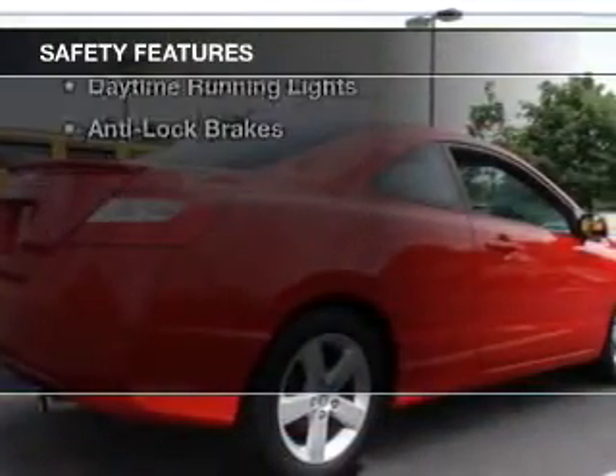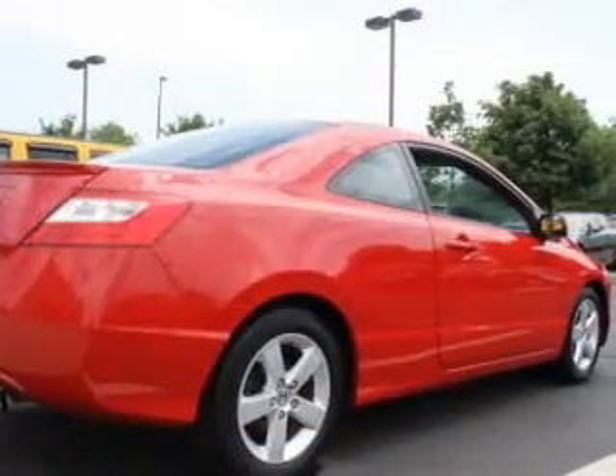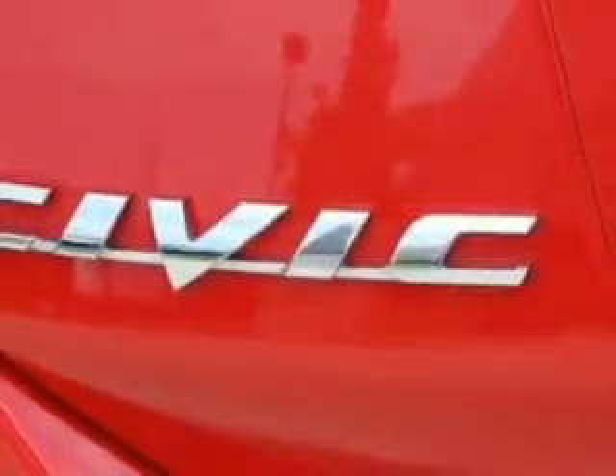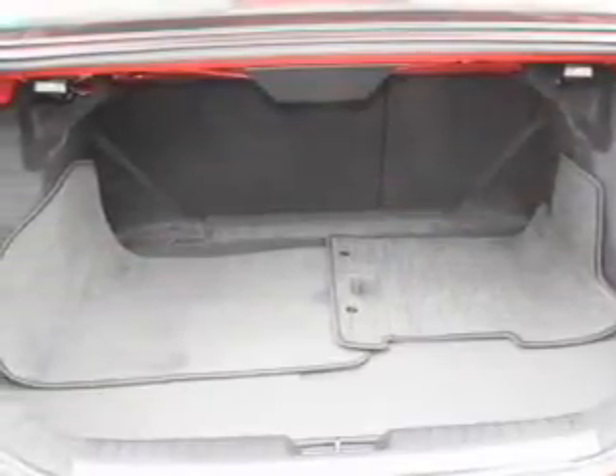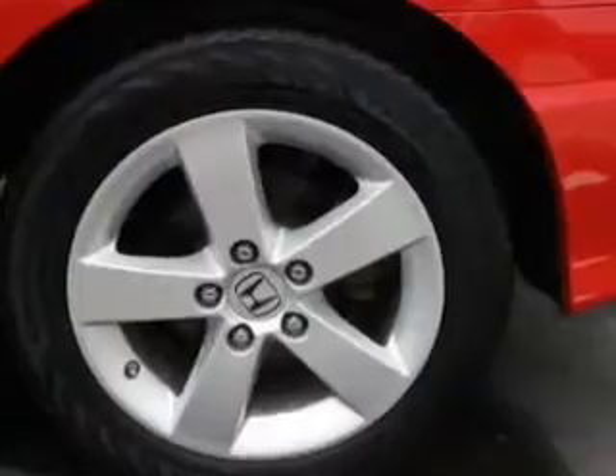Safety was made a priority with these features: curtain head airbags, side airbags, independent suspension, a passenger airbag, low tire pressure warning, front ventilated disc brakes, daytime running lights, anti-lock brakes — great quality at a great price.